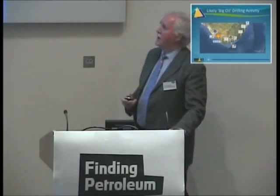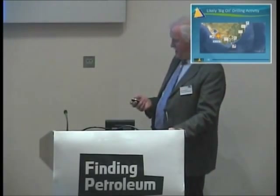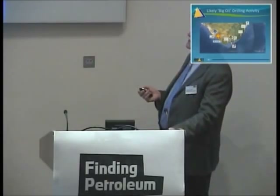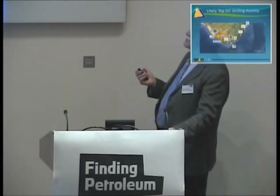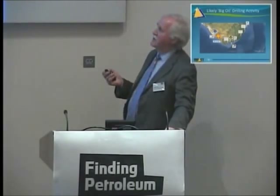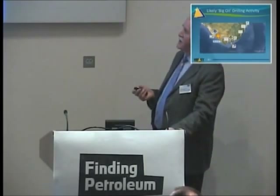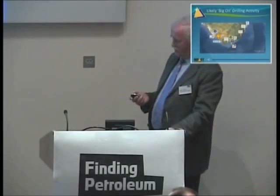Looking at South Africa as a whole, Cairn are farmed in just south of Namibia, BHP are there, Shell are here, Anadarko farmed into PetroSA, ExxonMobil are farmed into our acreage, Total are here, CNR are farming out for well commitment, PetroSA have their wells, and Sasol are very active. Outside of the PetroSA acreage, we see probably 10 to 15 major exploration wells being drilled offshore South Africa over the next few years. It's very unlikely that all of those wells will be unsuccessful, so I think South Africa will be moving into an area where, hopefully in the not too distant future, it could become self-sufficient in oil and gas production.